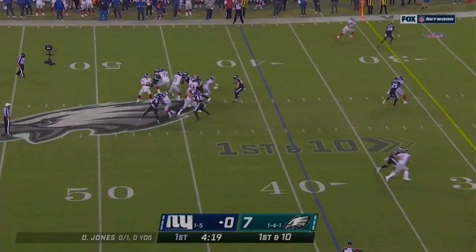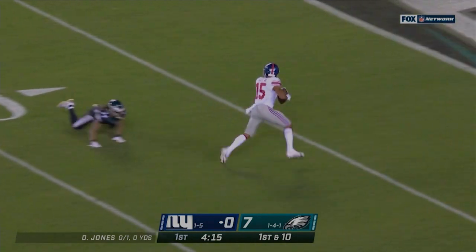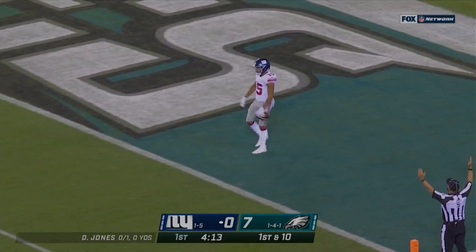Jones takes the snap, back to throw. Lobs one down the right side. Golden Tate makes the catch, steps away from his man and is in for the touchdown.